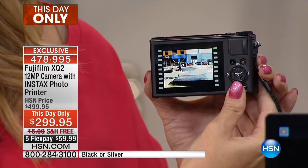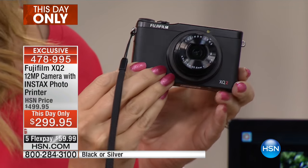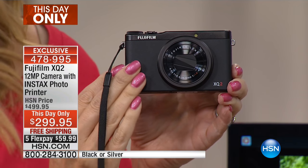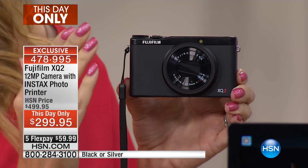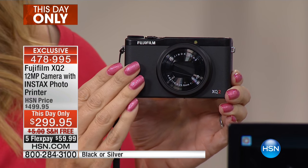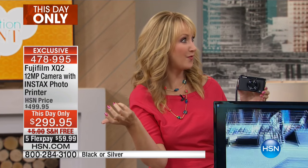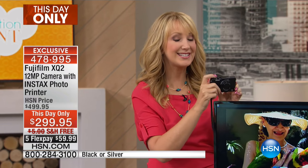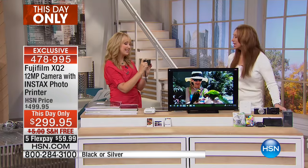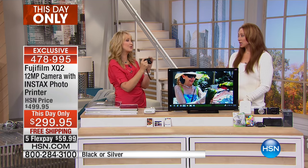You are getting an SLR camera basically in a point-and-shoot body. This is an all-metal camera. It's not readily available on the marketplace right now because it's been so in demand. It is the XQ2 — Extreme Quality 2 — that's what it stands for. You have auto mode that will automatically detect between 64 different scenes. So you don't need to know anything about photography, just carry this and take a gorgeous picture.